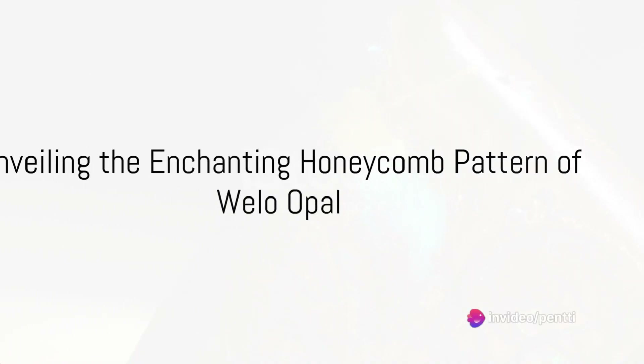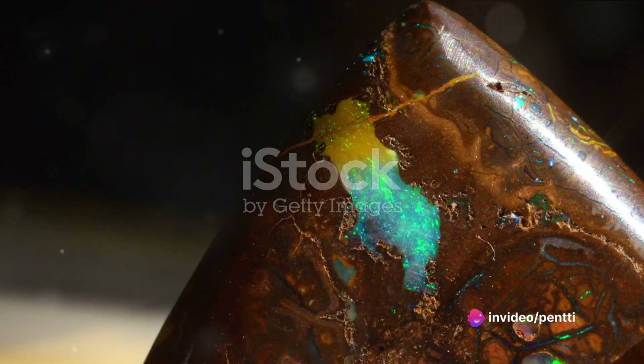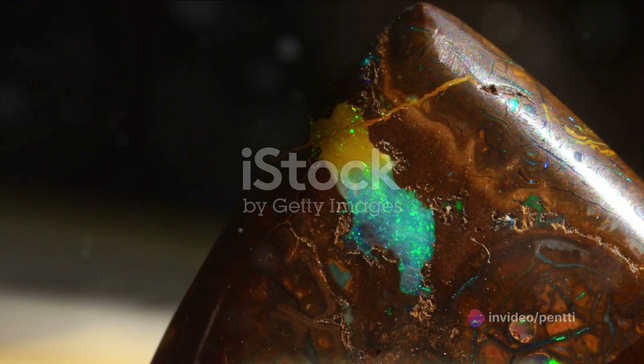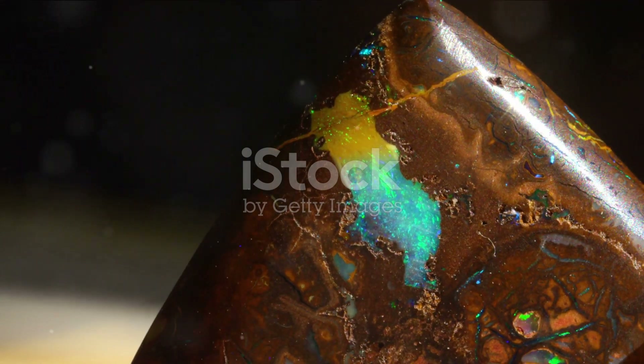Ever wondered why Welo Opal, a gemstone that hails from Ethiopia, boasts such an enchanting honeycomb pattern? Today we delve into the mesmerizing world of this unique opal variety, unlocking the secrets behind its alluring design.